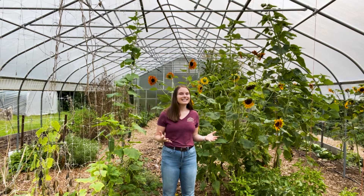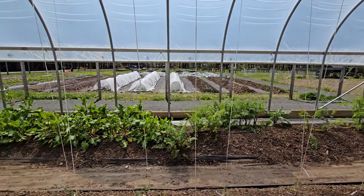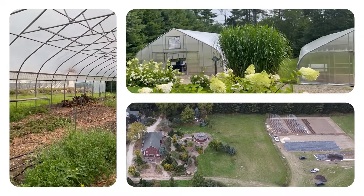The NRCS definition of a high tunnel is important here. A high tunnel requires crops to be grown directly in the soil at the site, not in raised beds or in containers on tables. These structures are also generally not heated.